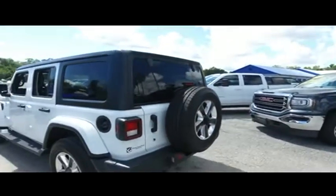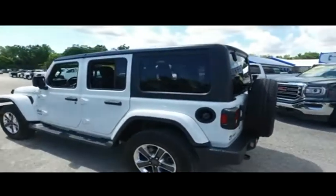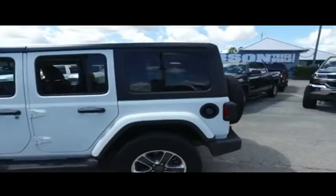Today Gibson Truck World proudly presents this beautiful 2018 extreme Jeep Wrangler four-door SUV hard top that will make your heart drop.